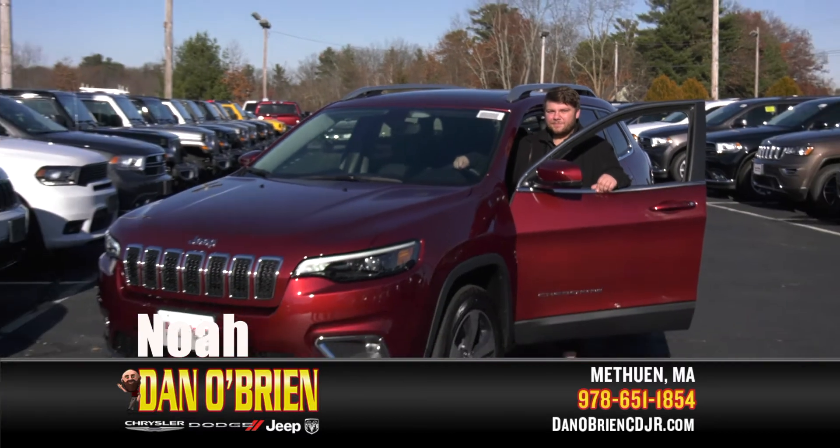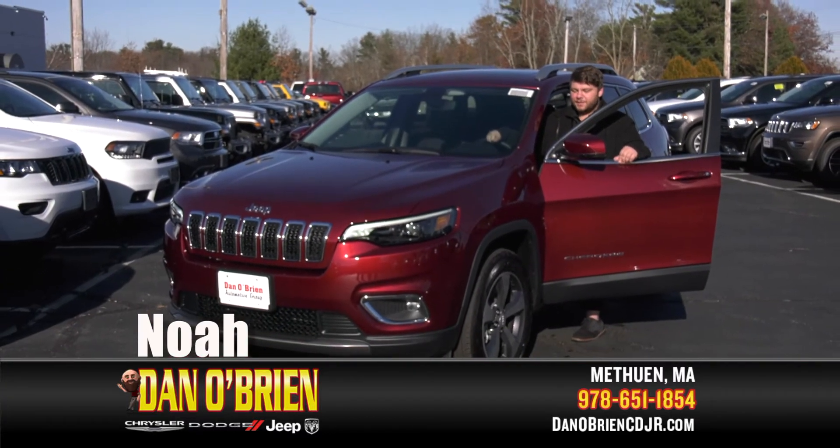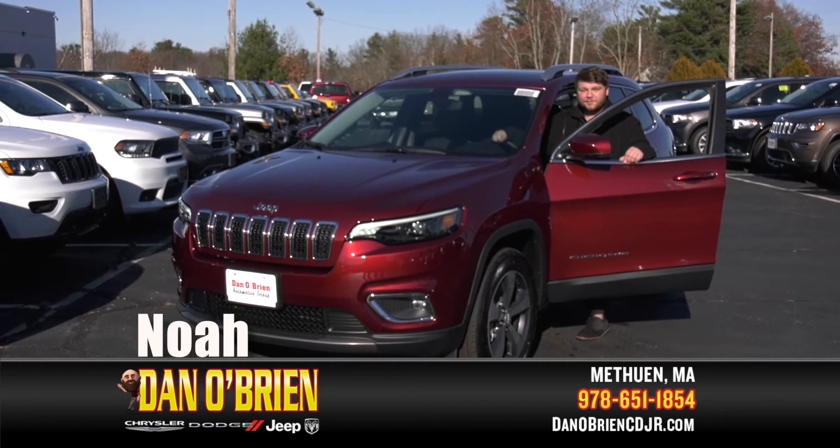How's it going folks? This is Noah over at Dan O'Brien Jeep in Methuen. Today we're going to be looking at the 2019 Cherokee. Let's go for a ride.